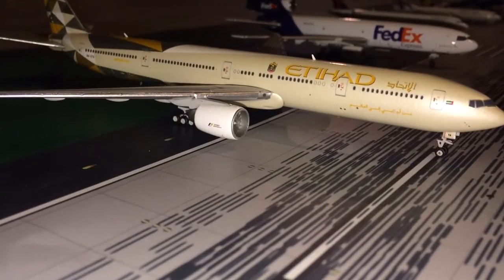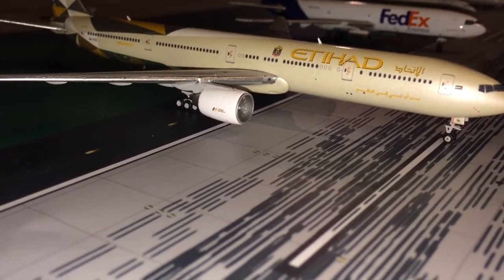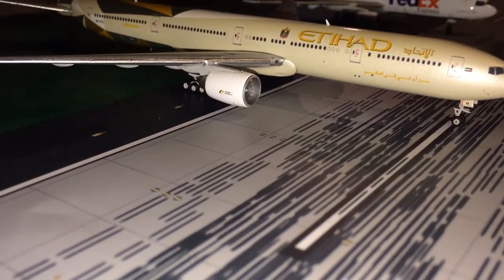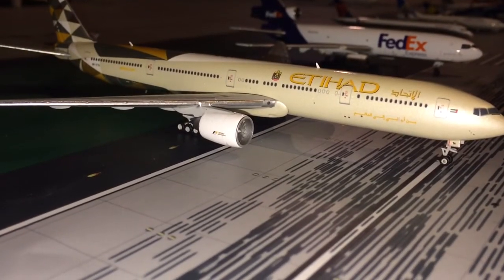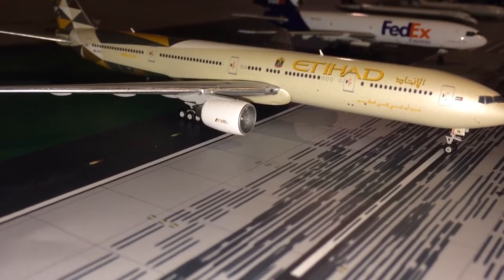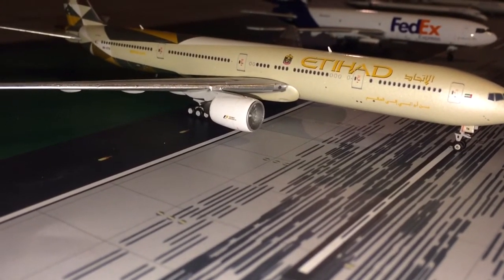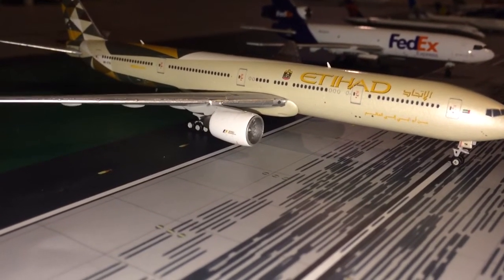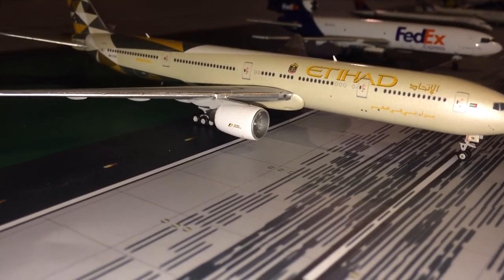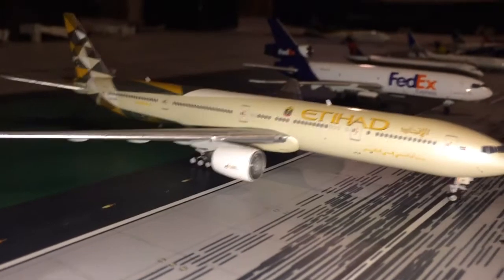Next up is my eighth favorite model, and that is the Etihad 777-300ER in the new colors by Gemini Jets. I don't really know exactly why I like this aircraft, but the livery is absolutely stunning. It's also my only triple seven, so I mean, it's just a very cool plane.